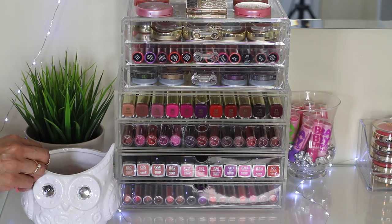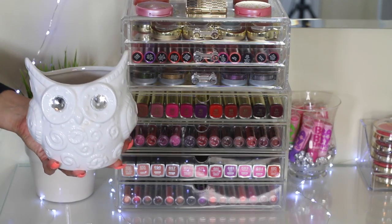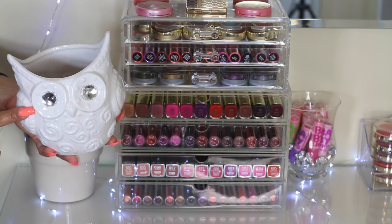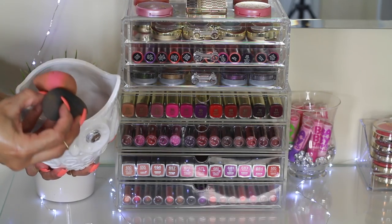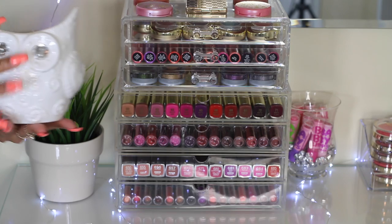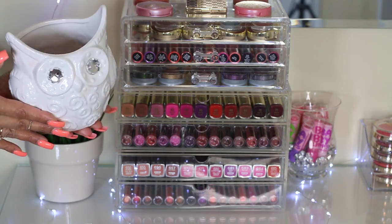The first thing I want to talk about is this beautiful easel I got at Michael's. I purchased this easel for $4.99 — I got it on sale. What I do with this easel is I keep my beauty blenders inside. As you can see, I have a whole bunch of beauty blenders inside of it and I think this is such a really cute display. I fell in love with it because of that reason.